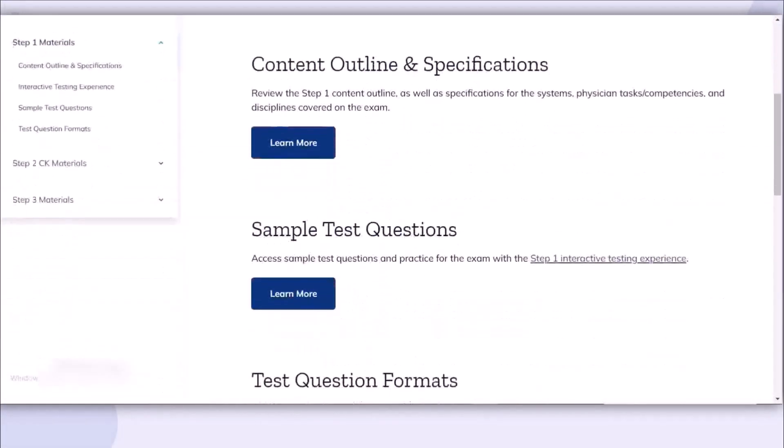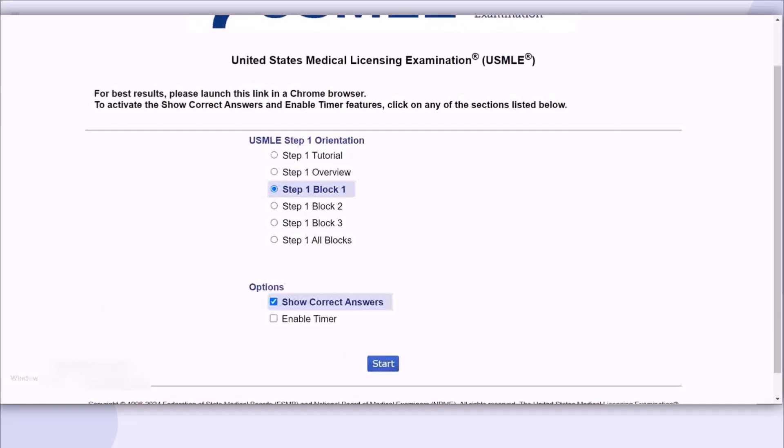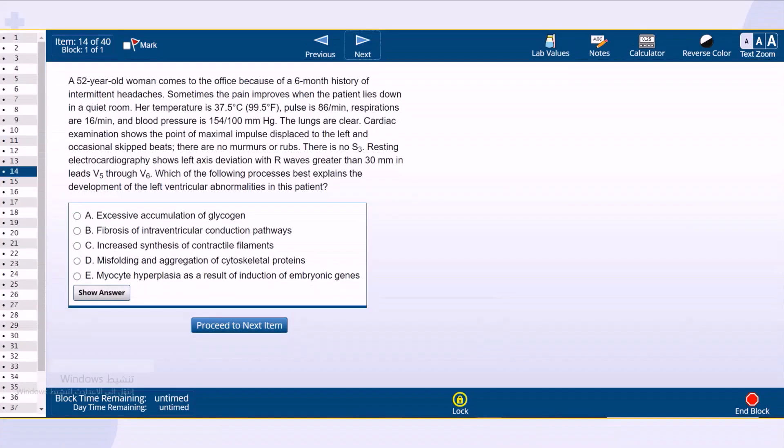To illustrate the three-step process, I'm going to do a sample block of Step 1 questions using the free NBME 120 — you can Google it to access 120 questions the NBME provides for free. A typical student will start reading and highlighting, eventually reaching the question feeling overwhelmed and not confident, wasting time and causing anxiety. Instead, I recommend a three-step process: number one, look at the question; number two, look at the answer choices; and number three, go back to the stem.